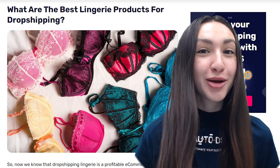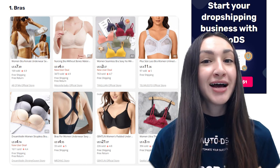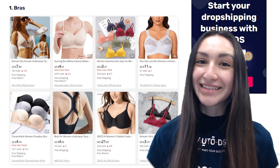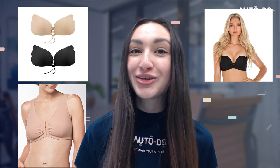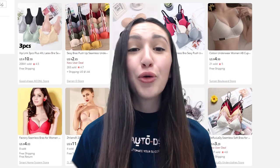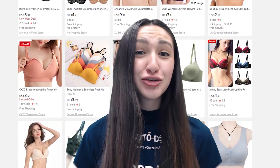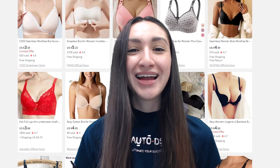Our first lingerie product is bras. Bras serve as undergarments to cover, support and shape women's breasts, and come in numerous variations. Make sure to offer various sizes, types and colours. For example, there are stick-on, push-up or front closure bras, full coverage or demi-cup types, padded or non-padded, wired or non-wired, strap or strapless. Shoppers can also choose from bralettes, maternity bras, sports bras, razorback bras and other functional types. Offer your customers a variety of options as every customer's preference is different.